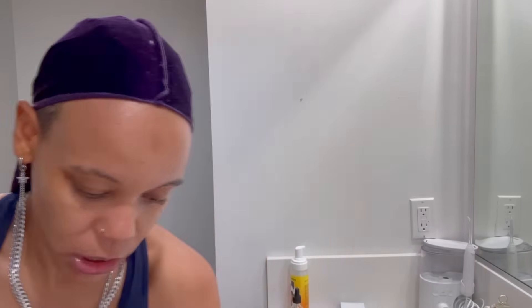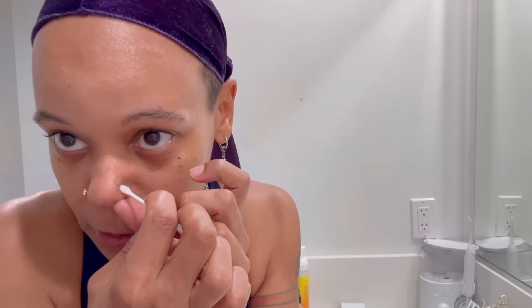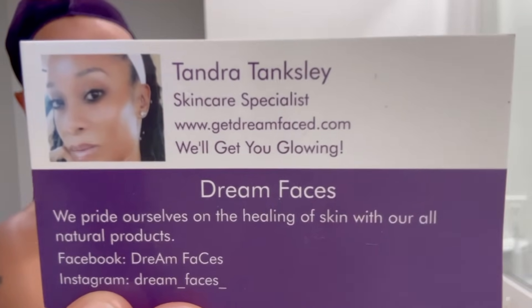Do y'all ever do this and then it smells? I didn't realize until Fallon told me - she was like 'does this thing ever stink?' I said no, and she said 'you nasty.' So I went and turned it and smelled something I hadn't smelled before. I don't know if I never turned it or just never sniffed. I was cleaning my nose regularly but not every day. I forgot to mention her Instagram - it's Dream underscore Faces underscore. That's how you get her products.